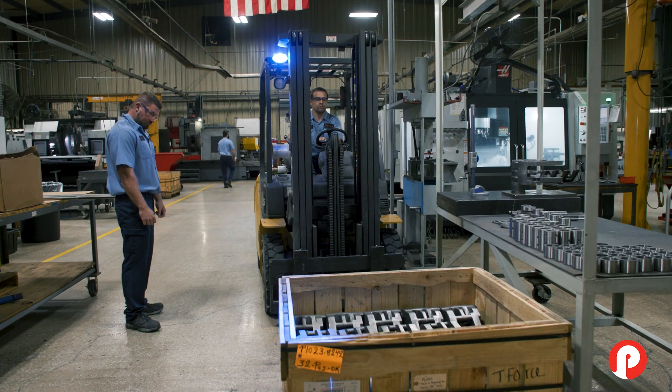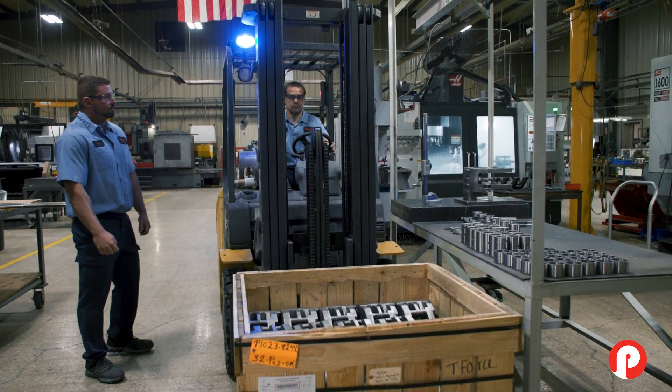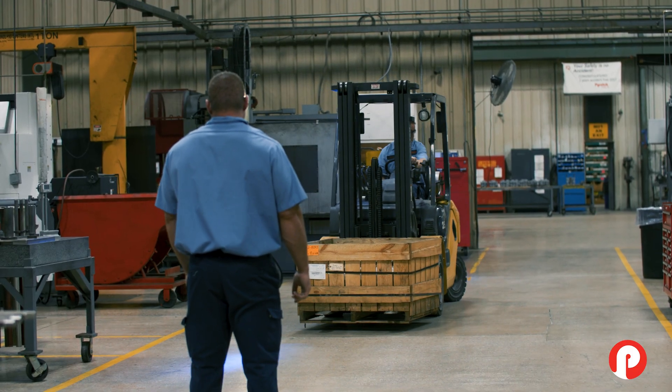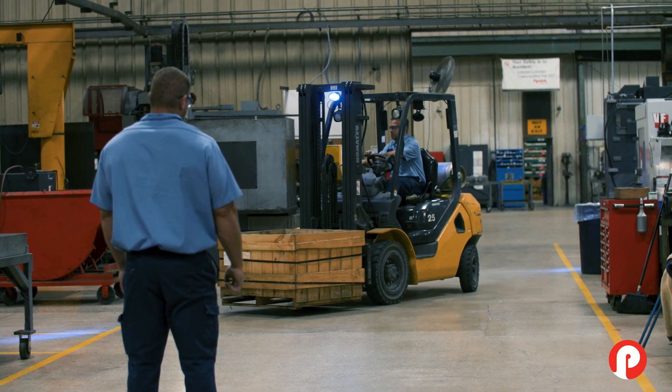I started out here in March of 1992 — 30 plus years. At that time we were building the complete glass bottle making machines. If you ever see an IS machine running, it's awe-inspiring. It's just amazing to see the thing work with a million pieces in it and they're all just moving. It's an amazing piece of equipment.